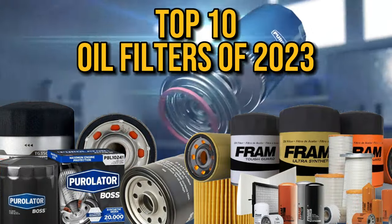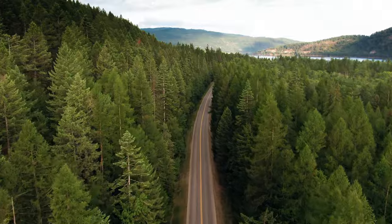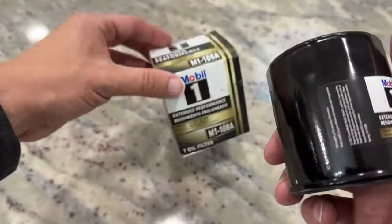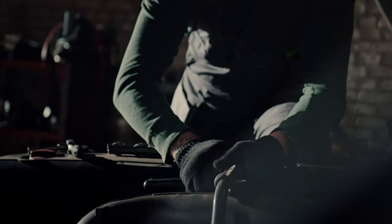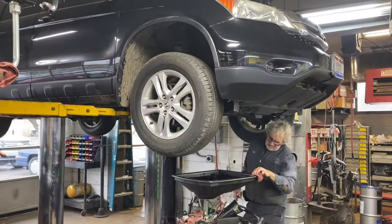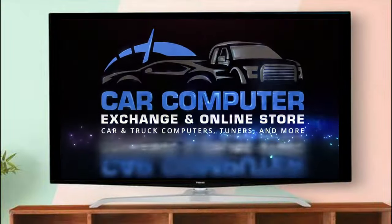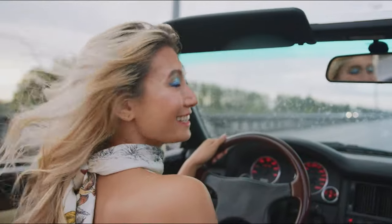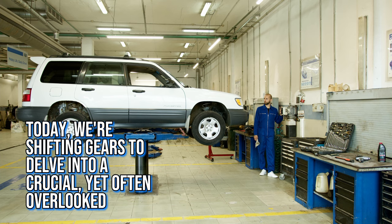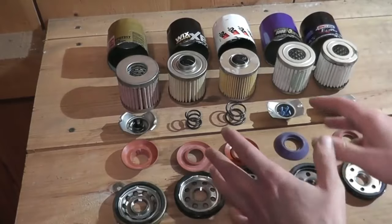Top 10 oil filters of 2023 — think oil filters are just another mundane car part? Think again. In the bustling highways of 2023, choosing the right oil filter is like picking a trusted sidekick for your engine. Imagine you're a superhero, your car is your high-tech armor, and the oil filter is the hidden gadget that keeps your suit in top shape, fighting off engine villains like dirt and grime. Welcome back to Car Computer Exchange, where cars meet technology, fun, and reliability. Today we're delving into a crucial yet often overlooked aspect of vehicle maintenance: oil filters.